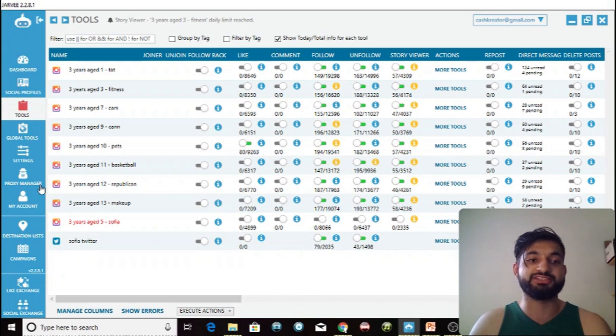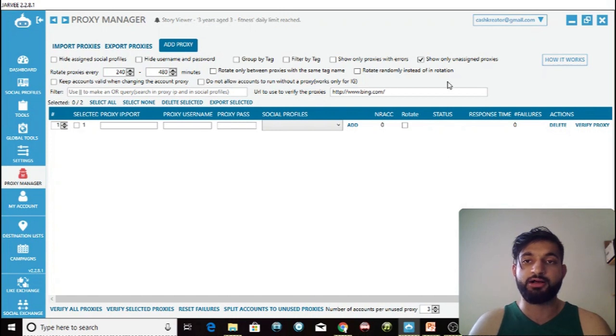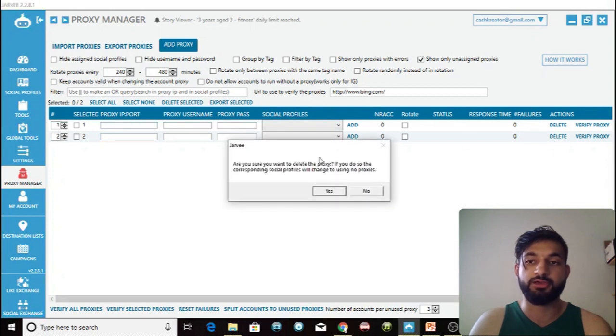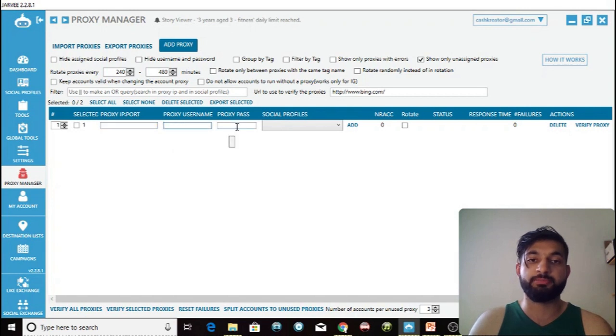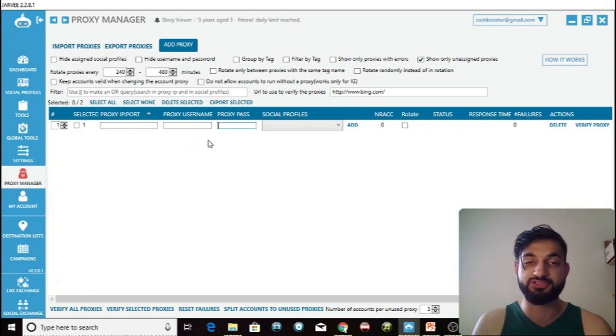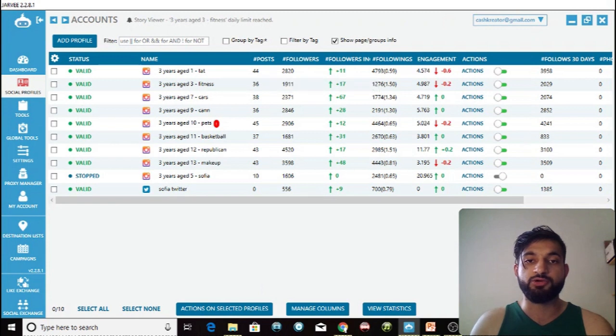The final thing I'm showing you is how to set up the proxy. Go into the proxy manager. I'm only showing unassigned proxies here because I don't want to reveal the username and password of my active proxies — trolls could use them to mess up my accounts. To add a proxy, simply click the add proxy button, a new row appears, and you enter the port, username, and password. Then select the social profiles you want to assign this proxy to, click Add, and click Verify Proxy.